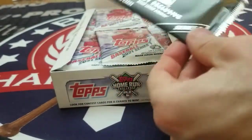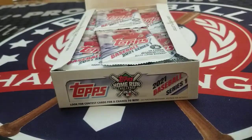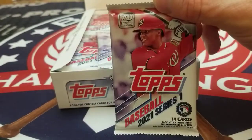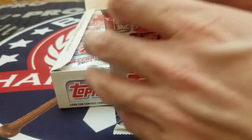Right away we open up the box and we get this hobby exclusive pack, which we're going to put to the side for later. But to give you a look — 2021 Topps — we got Juan Soto of the Washington Nationals on the front.